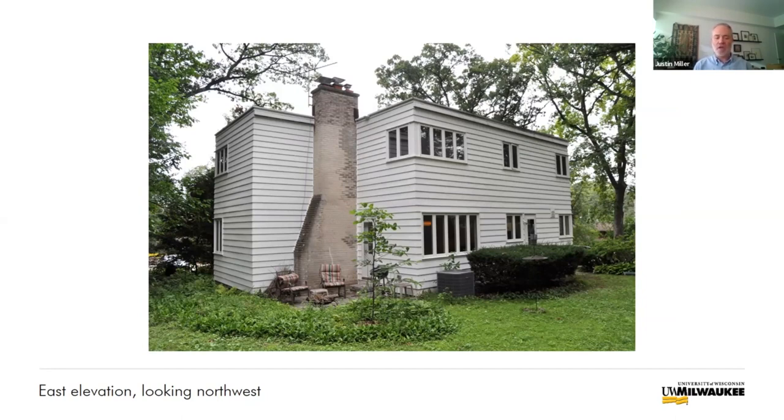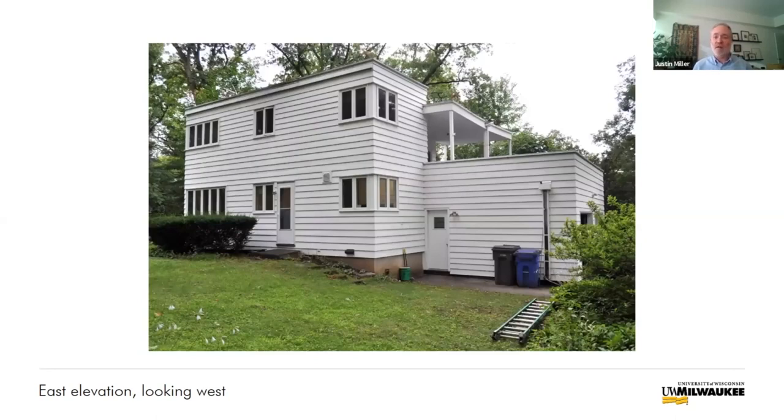Instead of decoration, the cypress siding, the geometric massing, and the precise composition of each facade give the house its distinctly modern appearance. These are the character-defining features that make the Willard and Fern Tompkins House an excellent example of the international style of architecture.